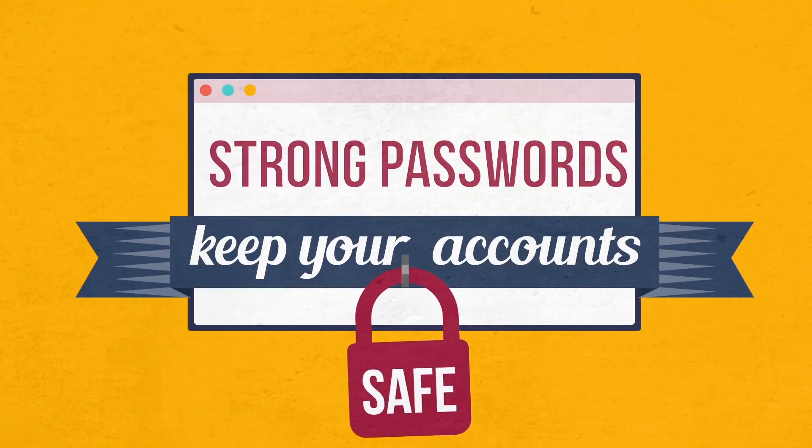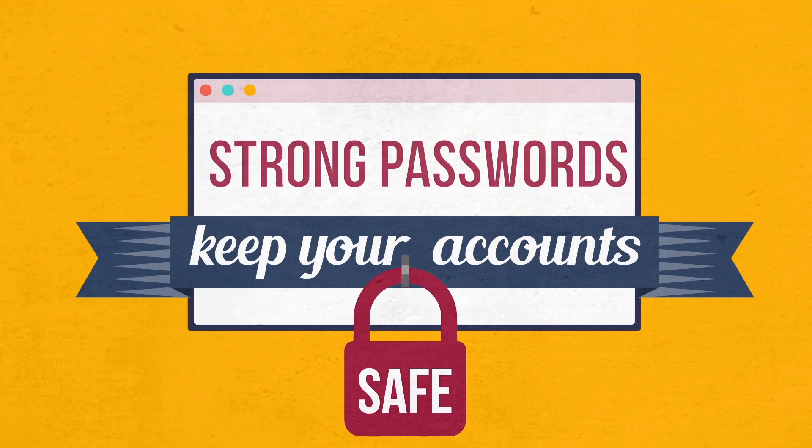Cybersecurity is important, and your frontline of defense is only as strong as the passwords you create.